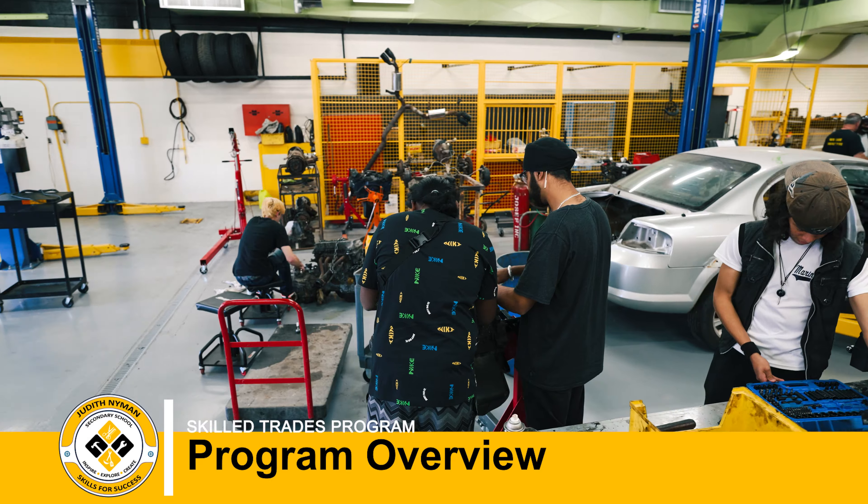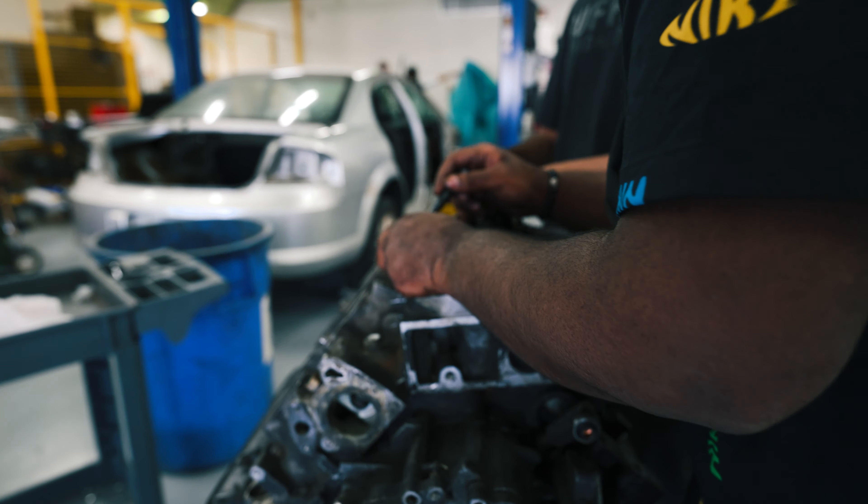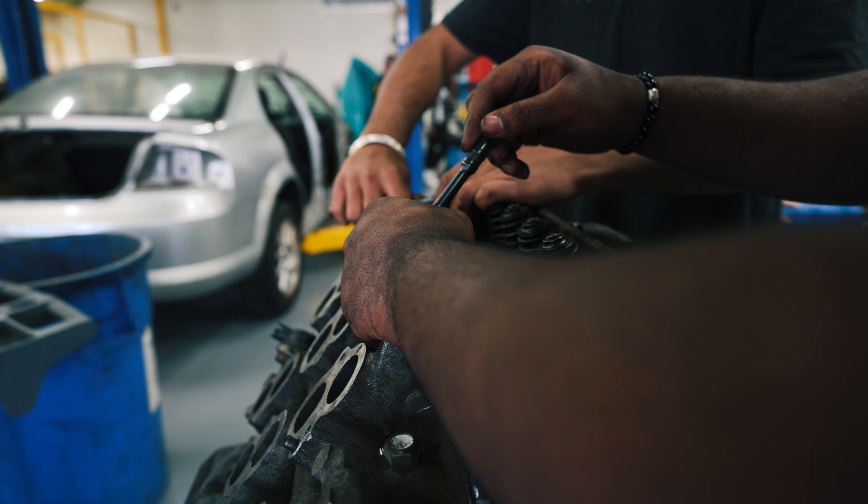When they first come in, they know very little about cars unless they have some background experience from parents in the automotive industry. We just teach them the very basics from day one.